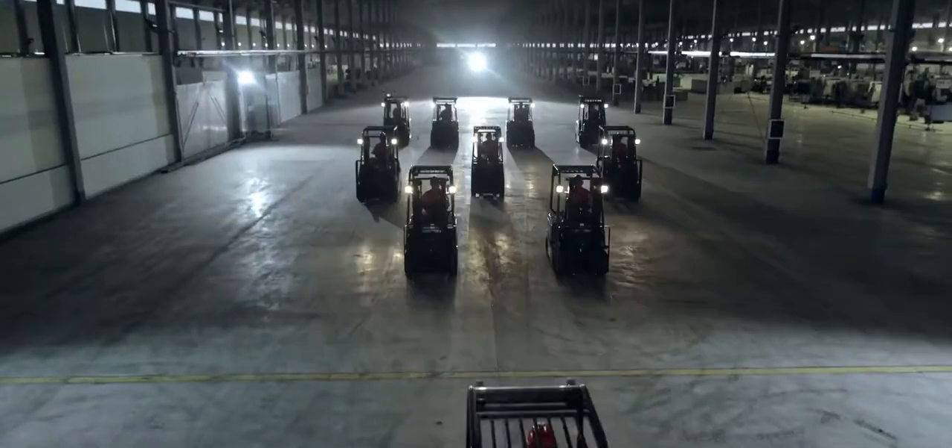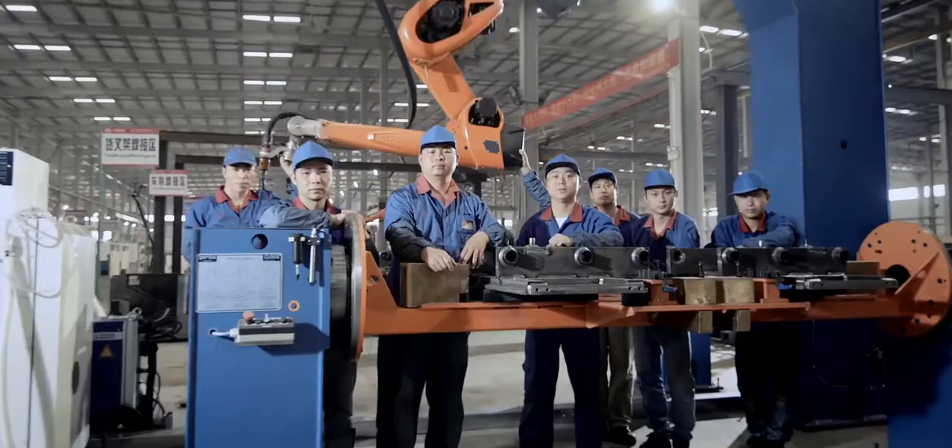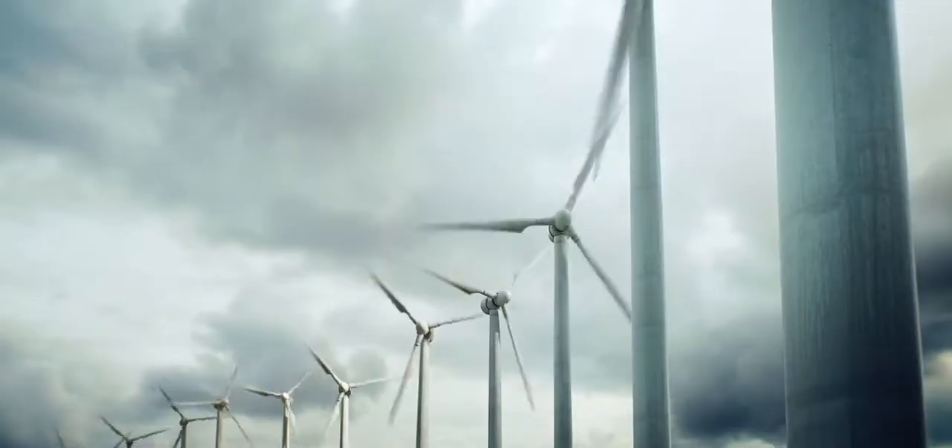Striving for better customer experience and a greener mankind future — BYD Forklift, rising leader of New Energy Forklift.